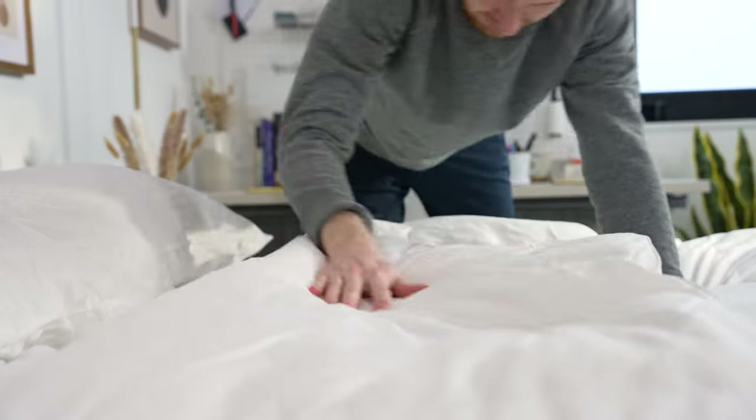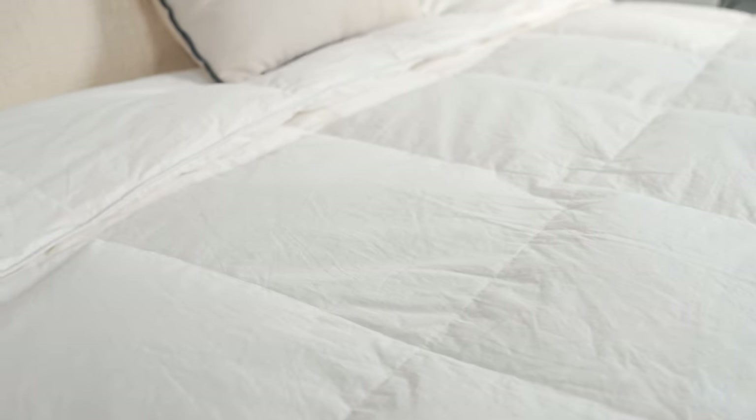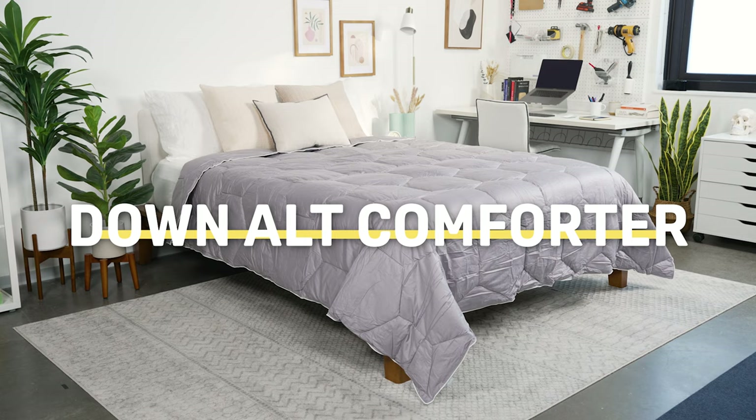Down alternative comforters are a great choice for those who really like the feeling of a down blanket but need something hypoallergenic or free of animal products. You can get something to warm you or cool you depending on what you need. Let's talk about some of our favorite down alternative comforters.